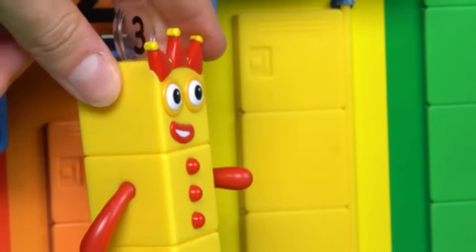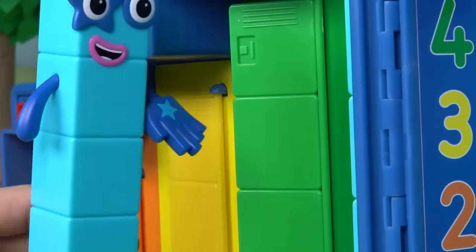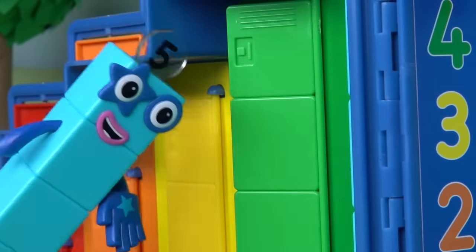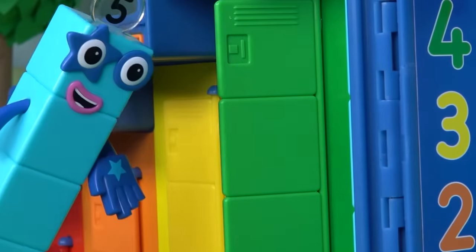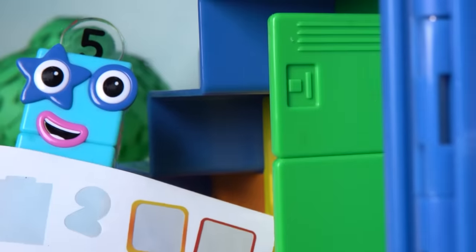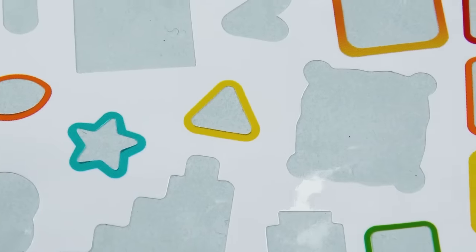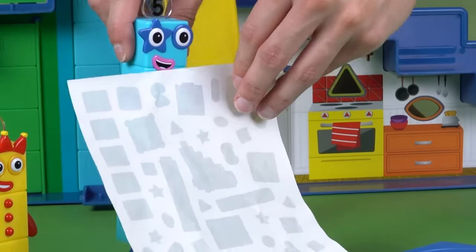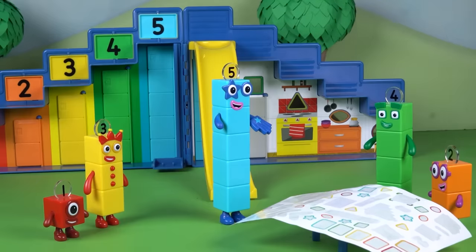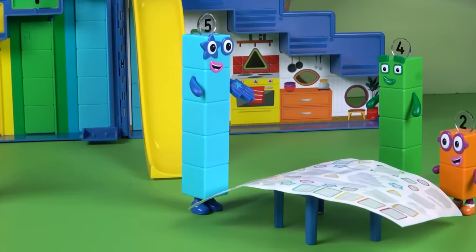Number Block 5 knows exactly what she needs to brighten up the headquarters. The number blocks are all set to decorate. Number Block 5, the tallest of them all, goes to the locker to find the sticker sheet. She looks in Four's locker and finds the sheet — the day is saved! But wait — something's not right. She turns the sheet this way and that way, but it's not quite right. All the stickers are missing! Where could they be?